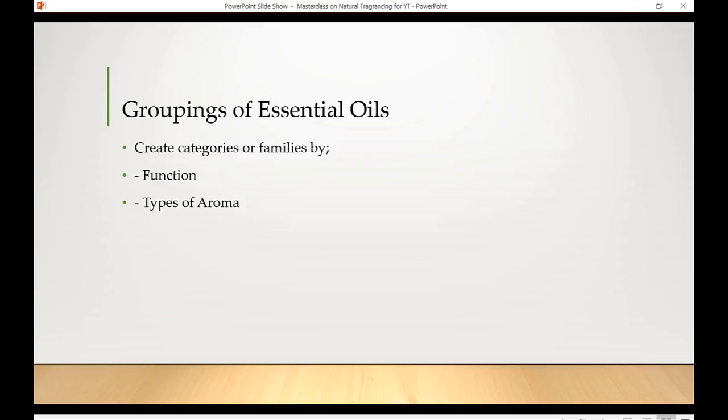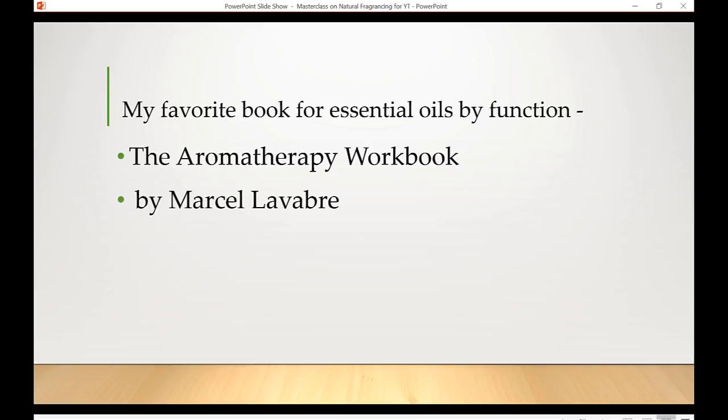Then there's the fruity category, which is mostly citrus, since it's hard to find a sweet fruity essential oil that isn't citrus. This includes bergamot, orange, mandarin, yuzu (a Japanese grapefruit with an intoxicating smell), lemon, and grapefruit. There are many books that can teach you more about these aroma categories.